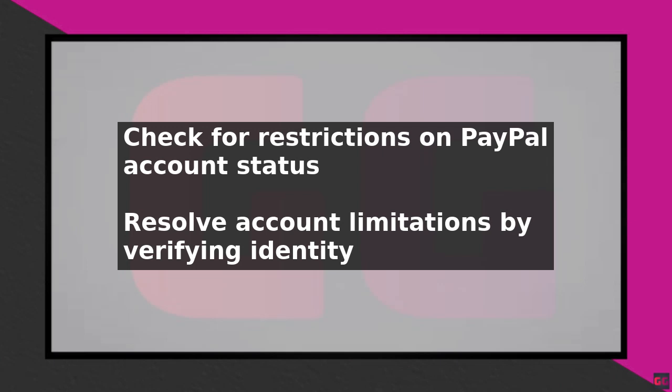By following these steps, you should be able to fix the issue of PayPal not linking to your bank account. Remember to always double-check your bank account information and be patient during the verification process. With a little persistence, you can resolve the issue and start using PayPal with your linked bank account.